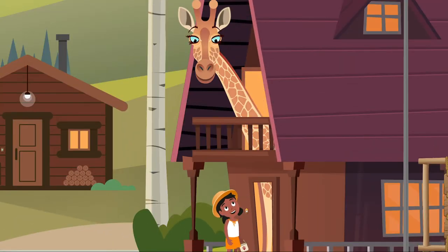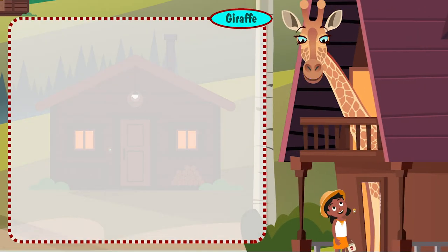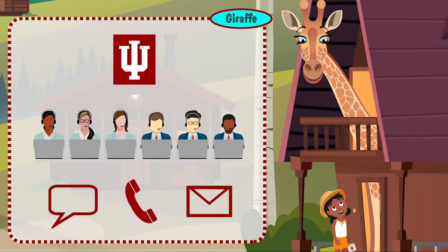She rings the doorbell and is greeted by a tall cartoon figure of a giraffe who speaks to her: 'Welcome to IU. We're glad you're here. We're the UITS Support Center. We're here when you need us 24-7 via live chat, phone, and email. We also have walk-in support centers and we staff student technology centers on some campuses.'